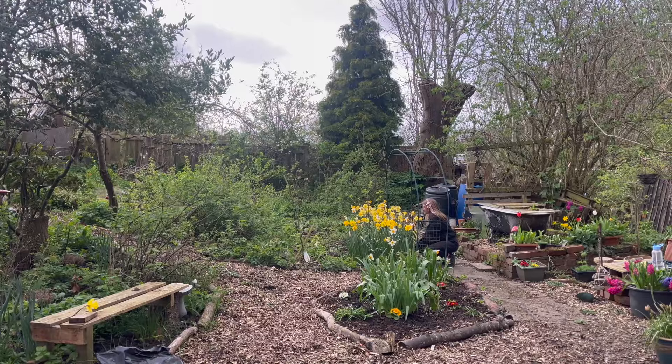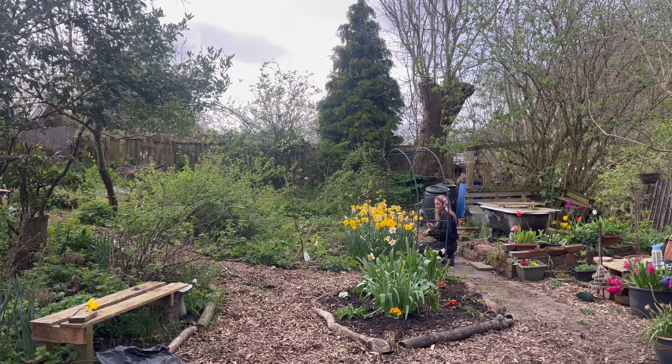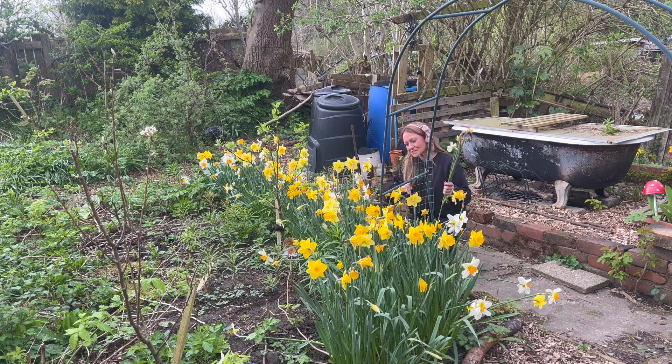I'm just deadheading all of these daffodils. They're looking quite worse for wear this year. The slugs have had an absolute field day with how wet it's been, but they've still brought quite a lot of cheer to the plot. It has been the coldest, wet April that I remember in a long time.